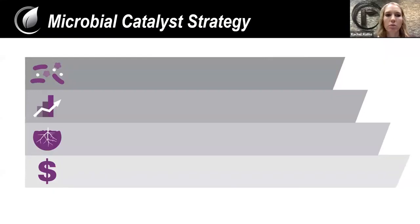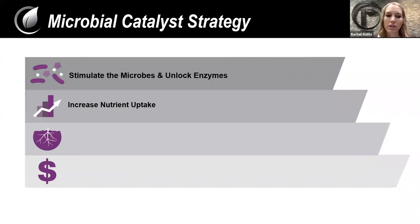If you don't remember any of the mode-of-action research behind Microbial Catalyst, this is the takeaway message: we're stimulating the microbes and the enzymes in the soil, which liberates nutrients and makes them available for the plant to take in. That increases your plant health throughout the year, and at the end of the year that increases yield, which ultimately means you're increasing profits to the producer. That's the bottom line we're looking for.